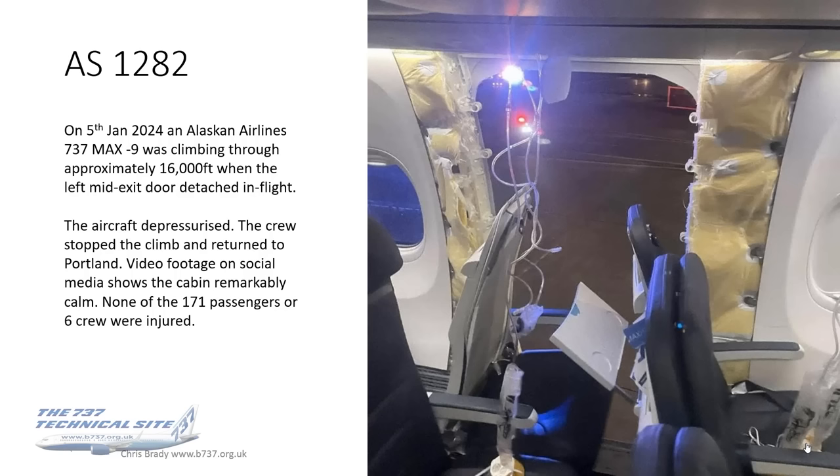The cabin was remarkably calm considering there was a large section of the fuselage missing. Thankfully, none of the 171 passengers or six crew were injured. The closest was a young boy seated near the exit — media reports indicated his shirt was pulled off by the decompression.